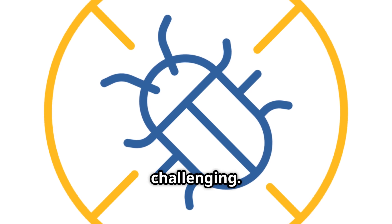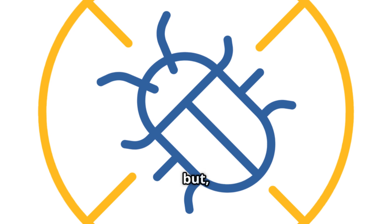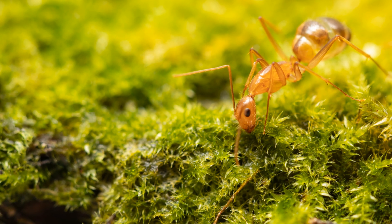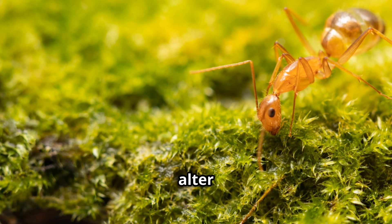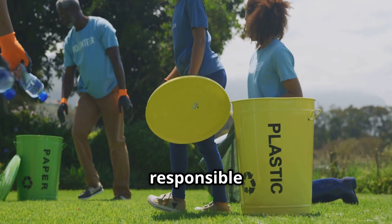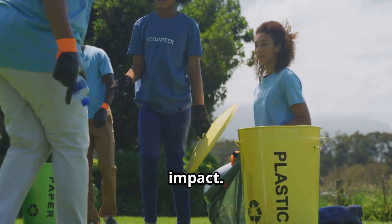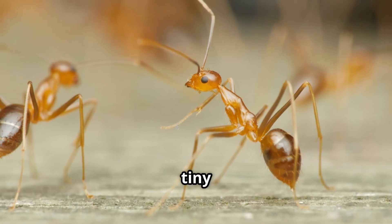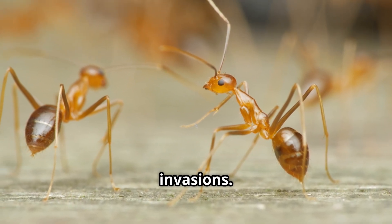Managing these ants is challenging. Control methods include baiting, biological control, and habitat management, but preventing their introduction is key. The yellow crazy ant is a prime example of how invasive species can alter ecosystems and affect economies. Awareness, early detection, and responsible management are essential to minimize their impact. By understanding these tiny yet powerful insects, we can better protect our environment and manage unwanted invasions.